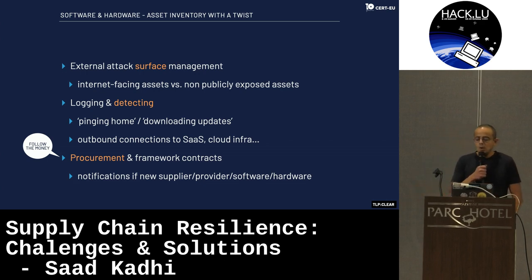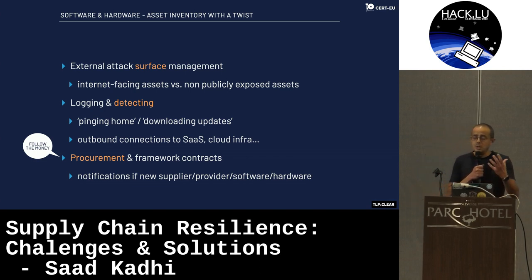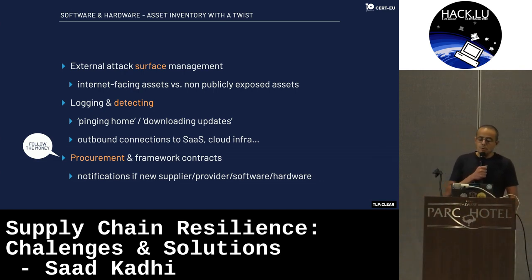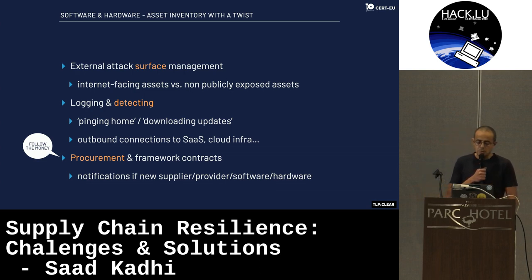We tend to think of only our external attack surface management, but not the internal one, to which suppliers, contractors, and providers might have access — through a VPN connection, data exchanges, and so on. The second part is login detection. Could we detect, for example, when our software or even hardware is trying to download updates or send check-ups to the vendors? Also, all outbound connections from an organization to SaaS and different cloud infrastructure.